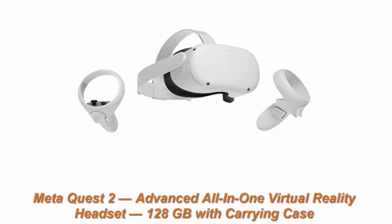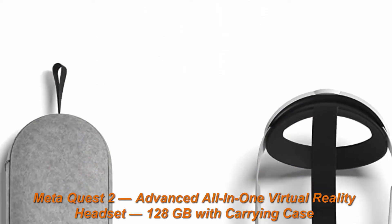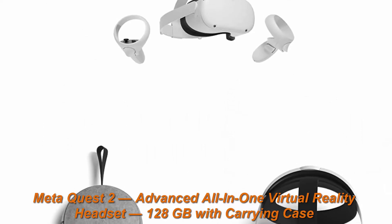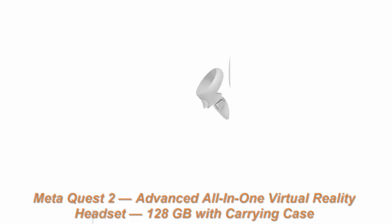Top 3: MetaQuest 2 Advanced All-in-One Virtual Reality Headset, 128GB, with carrying case and elite strap for enhanced support and comfort in VR.